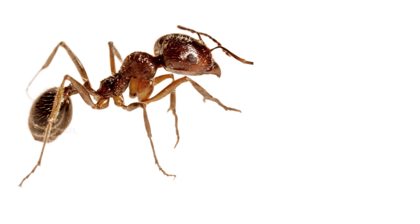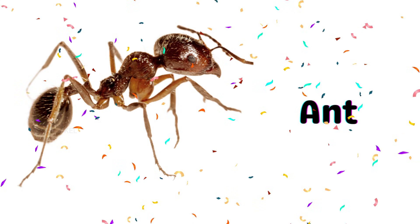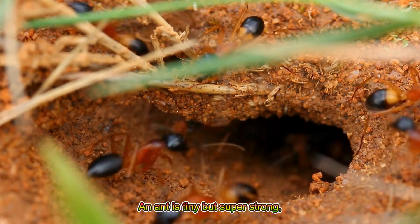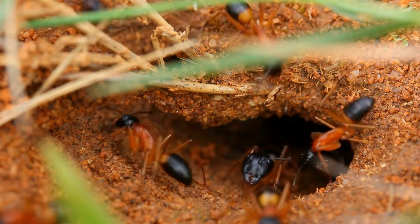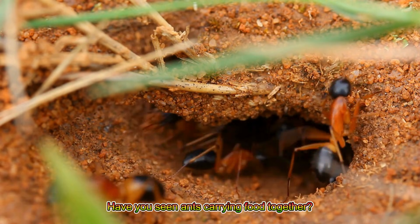Ant! An ant is tiny but super strong and works hard in a team. Have you seen ants carrying food together?